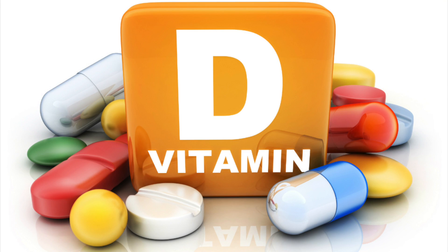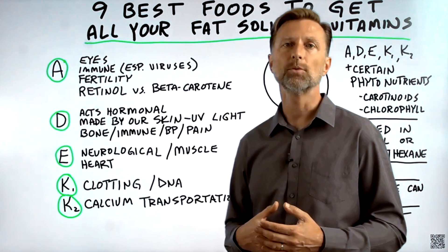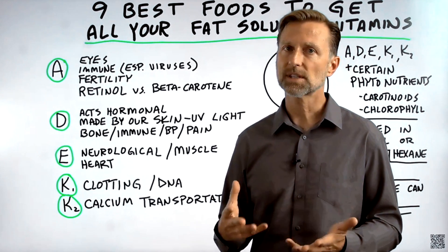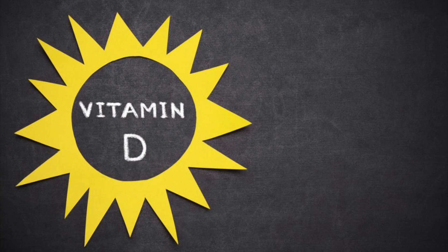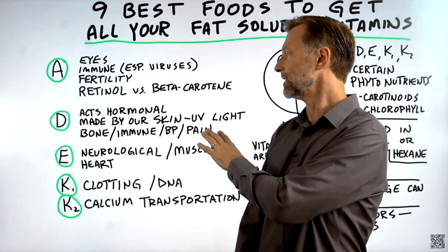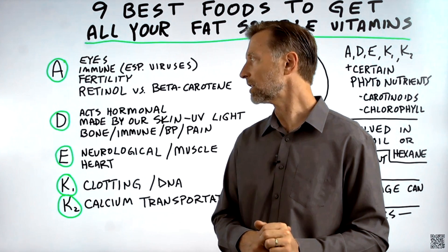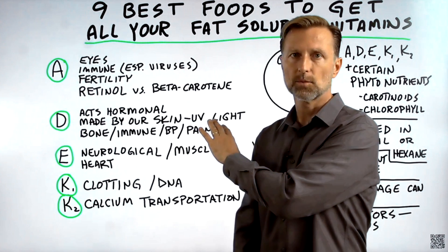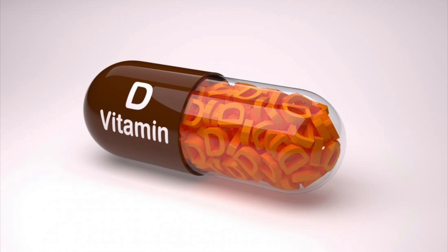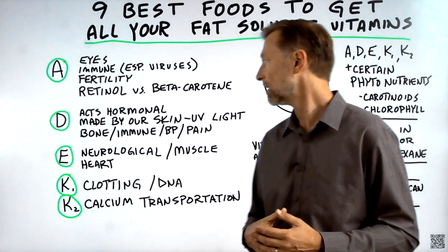Vitamin D acts more like a hormone than a vitamin — it's very similar to cortisol in that it helps with inflammation. It's involved with the immune system and is actually made by your own skin from UV radiation from the sun. People are scared that too much UV causes skin cancer, but you need UV to make vitamin D, which actually prevents skin cancer. I think it's the burning effect of the sun that creates damage — if you don't let yourself get burnt, you'll get enough vitamin D, as well as other benefits like infrared, which helps build up your melatonin.